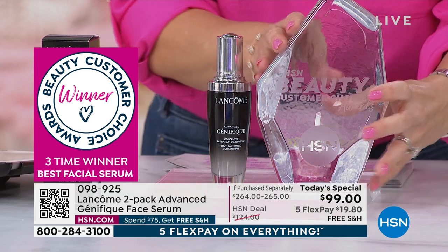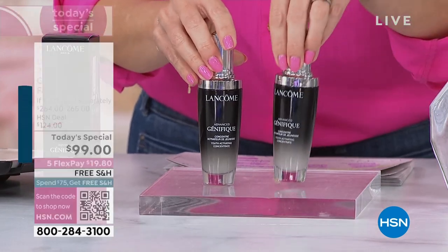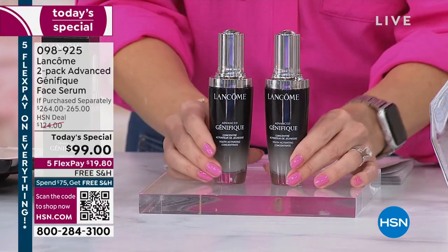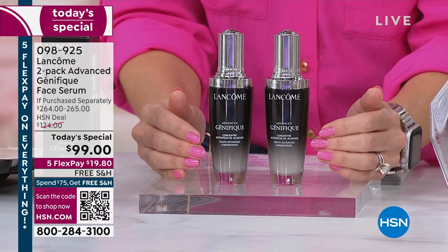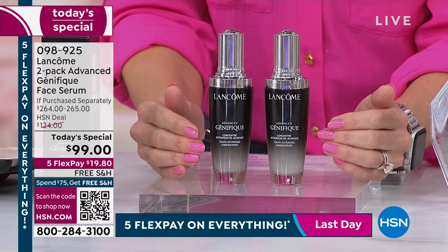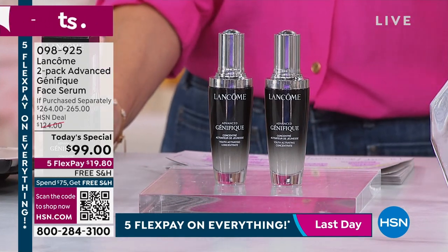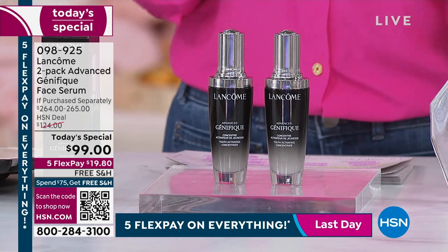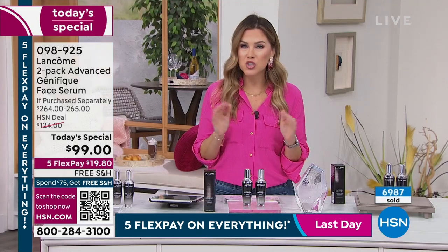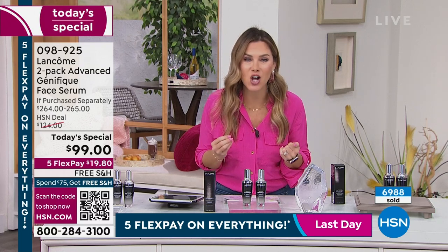Since we're only going to do one today's special the entire year, we've got to go big. We're going to give you a second one completely free — a $264 value for more than 50% off savings. Better than a buy one, get one. With five interest-free credit card payments today, we've already sold through nearly 50% of our quantity because you're getting the world's leading prestige serum.